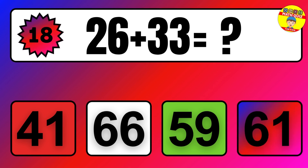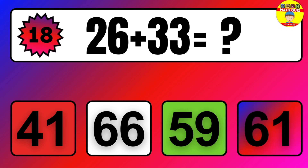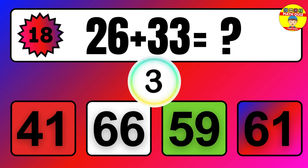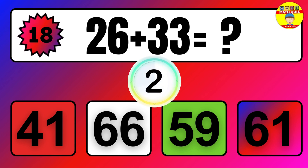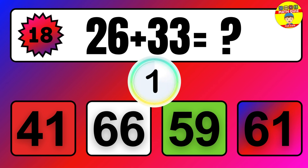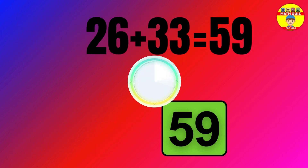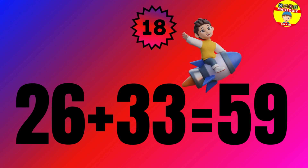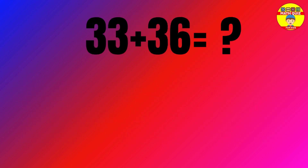Question. 26 plus 33 equals what? The answer is 26 plus 33 equals 59.